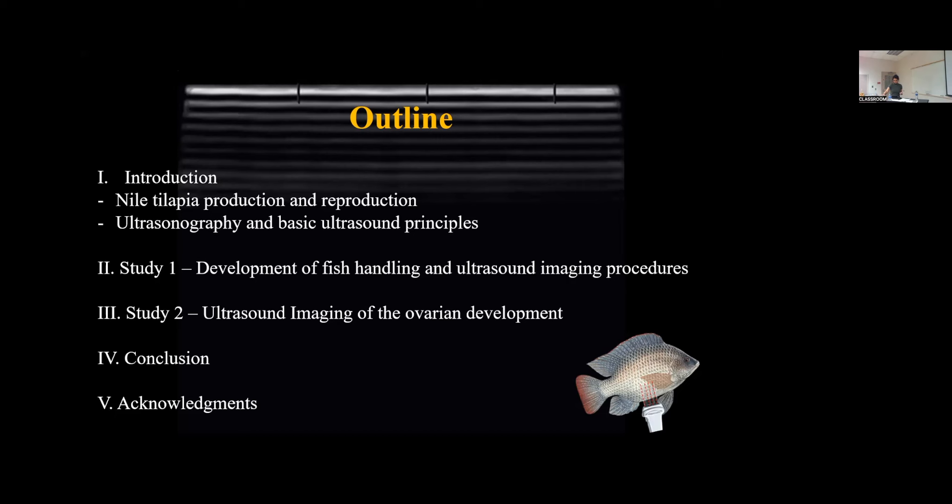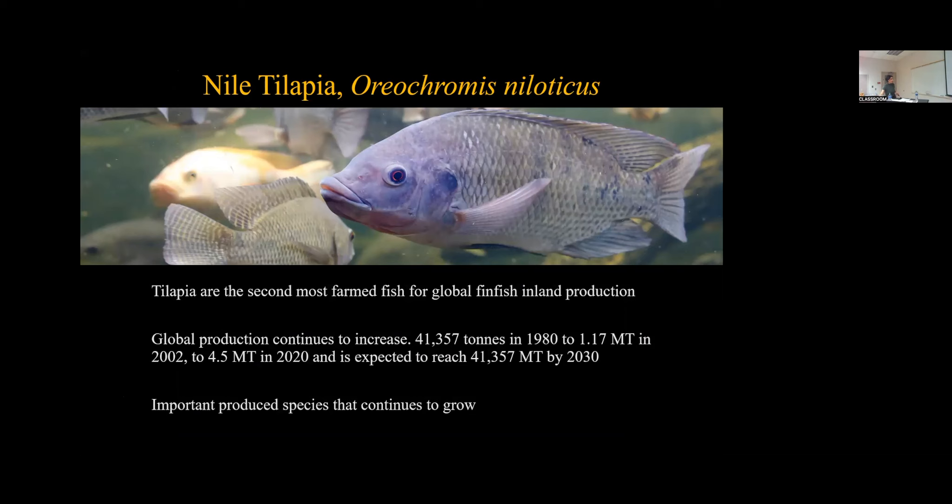So the Nile tilapia are the second most farmed fish in global finfish inland production, followed by the carp. Their production continues to increase. In 1980, it stood at 41,000 tons, and by 2020 it reached 4.5 million tons. It's expected to reach 41 million tons by 2030. So clearly, tilapia has made an impact and continues to be an important food fish.